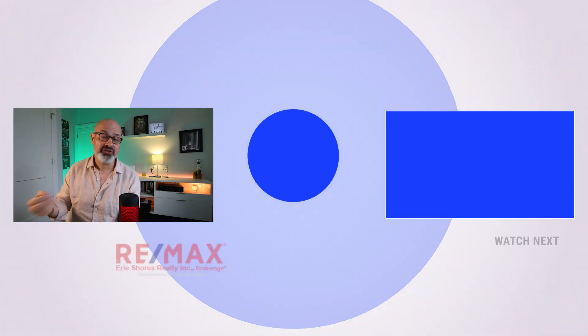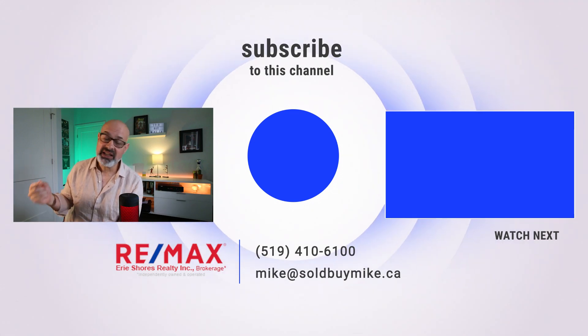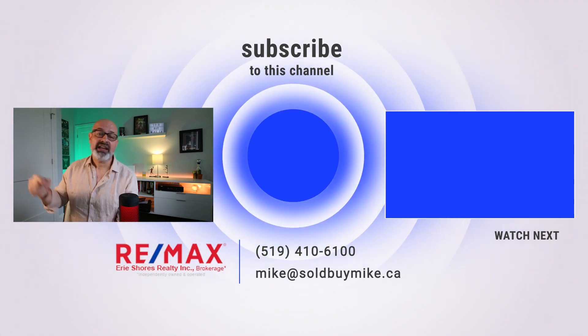Well, that's going to be it for today's video. Thank you very much for watching. If you have any questions on this property or heritage homes at all, please drop a comment or send me a direct message. My contact information is going to be linked on the screen and in the description below, and I look forward to seeing you all in the next video. Cheers!